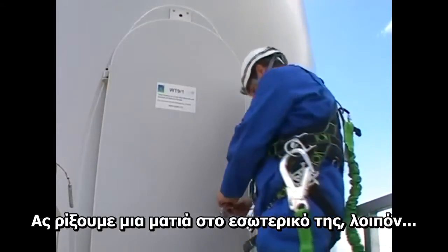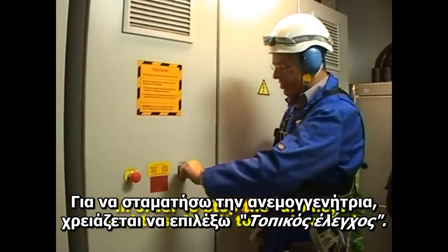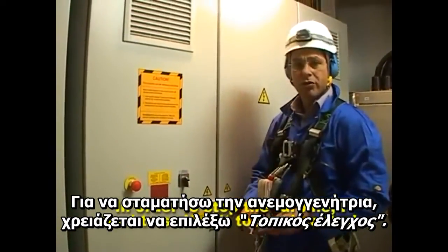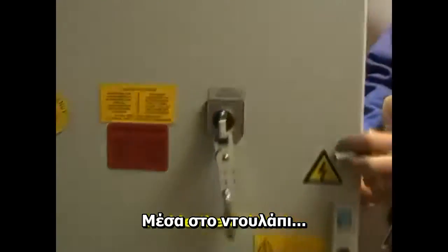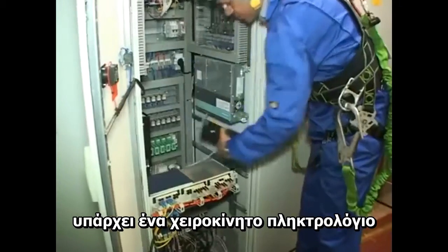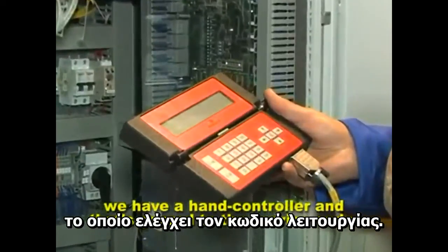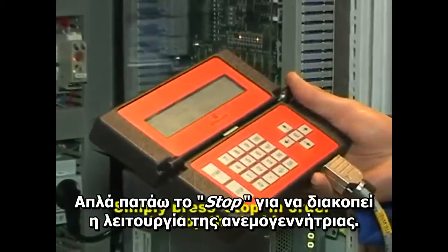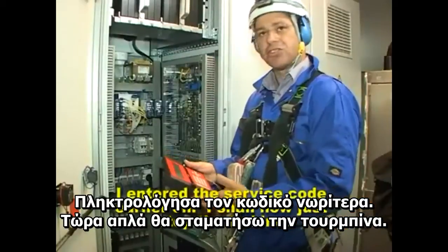So let's have a look inside. We're going to stop the turbine and switch to local control inside the cabinet. Using the hand controller, we get to the service code — simply press stop in order to stop the turbine. I've entered the service code and shall now stop the turbine.